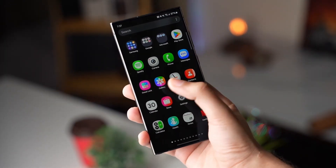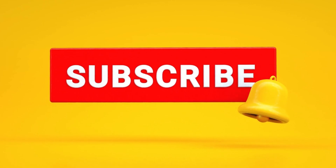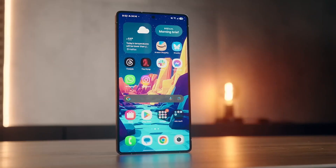If you found this update helpful, don't forget to like, subscribe, and ring that bell so you won't miss the latest Samsung news and tips. Thanks for hanging out, and I'll catch you in the next video.